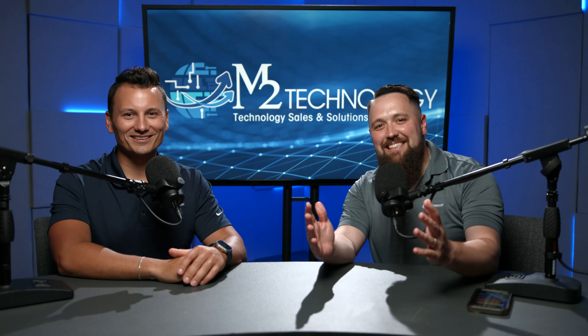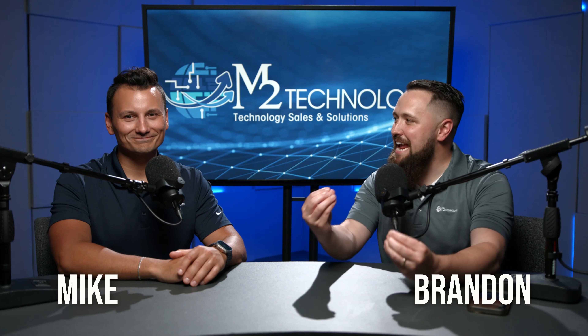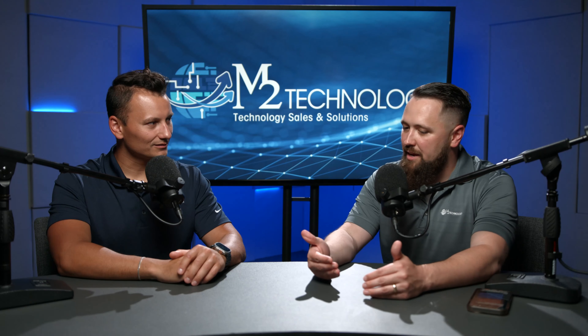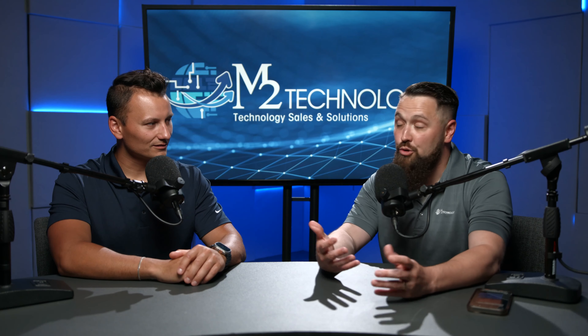Welcome back to IT Unplugged. I'm Brandon, and I'm Mike. Today we're talking about AI and how it is impacting cybersecurity. Mike, what is AI really doing in the cybersecurity space, and do you have any real-world examples of products or services that are using AI?